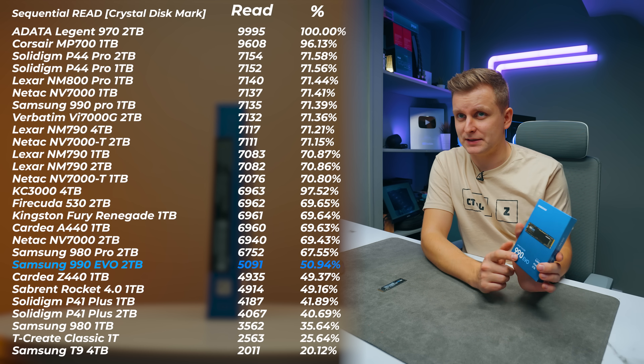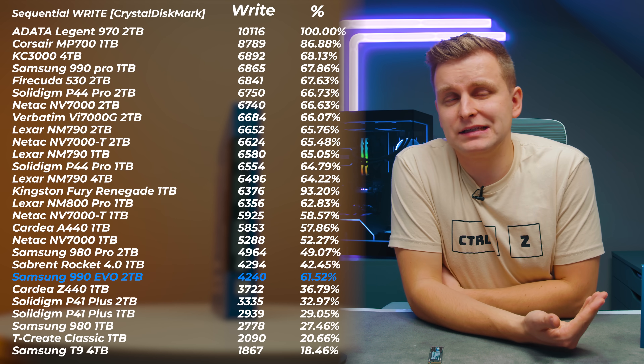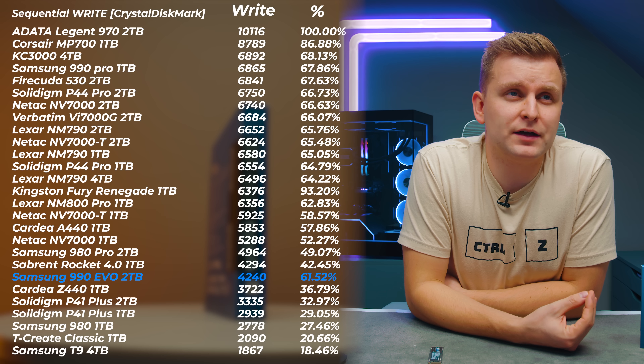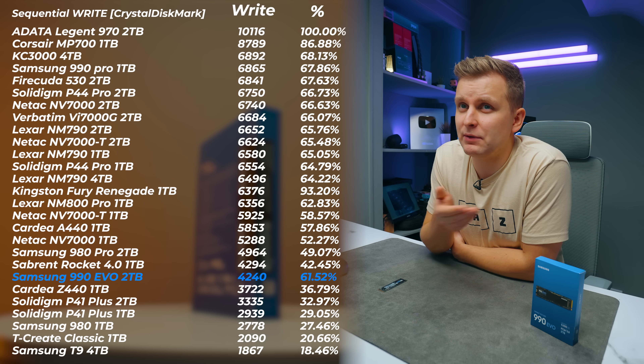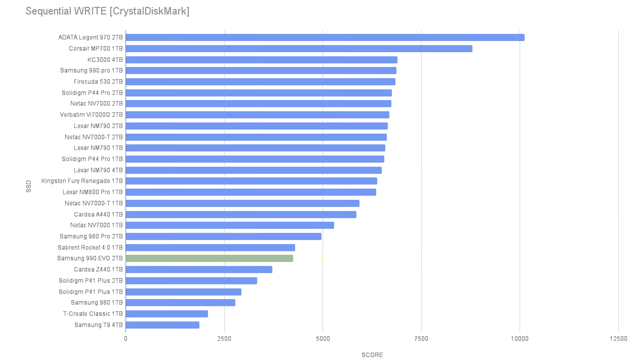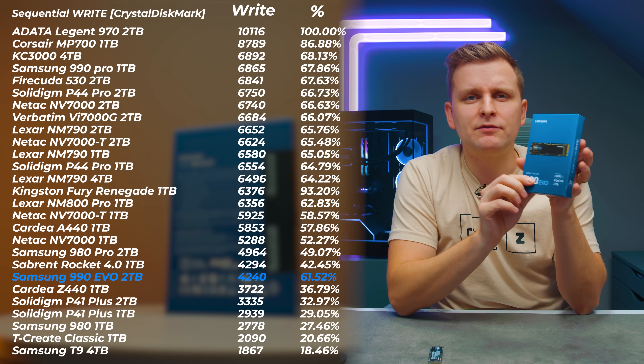5,091 megabytes per second is what I'm getting for read speed, and the write speed is even lower at about 4,240 megabytes per second. The Sabrent Rocket 4.0 released years ago is still faster than this drive, and so is the Samsung 980 Pro — both Gen 4 drives released years ago. So why did Samsung release this?